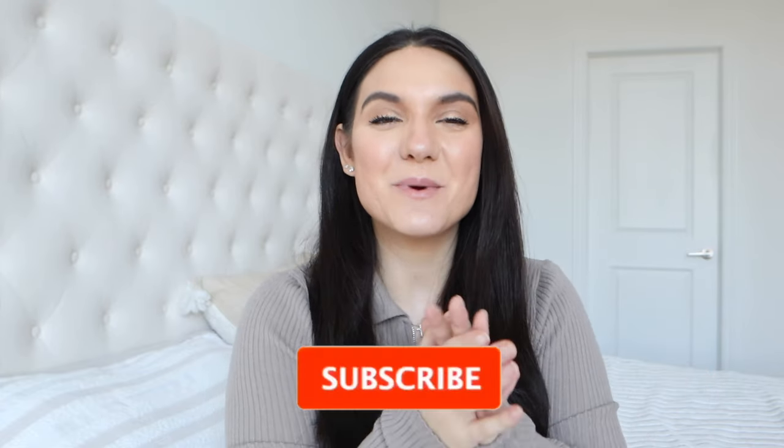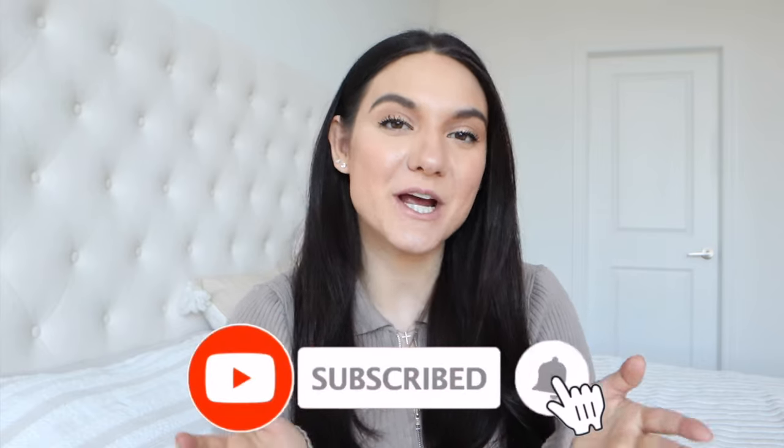Hello gorgeous! Welcome back to my channel. Hello if you're new — it means so much if you click that subscribe button to join my YouTube family.